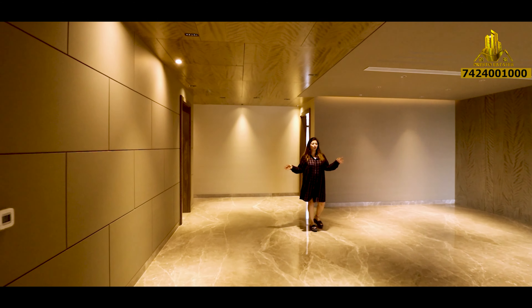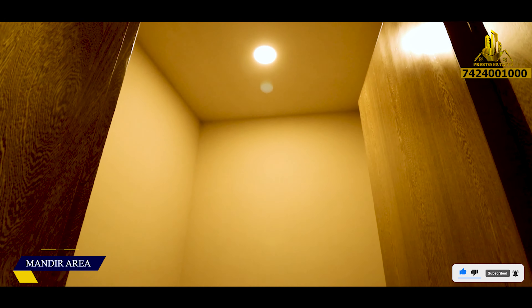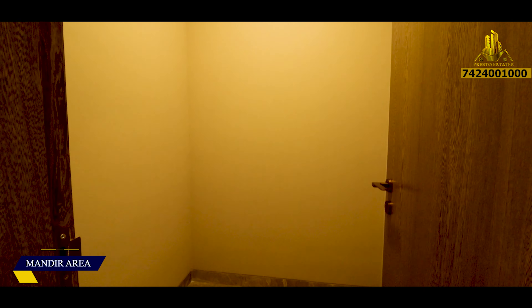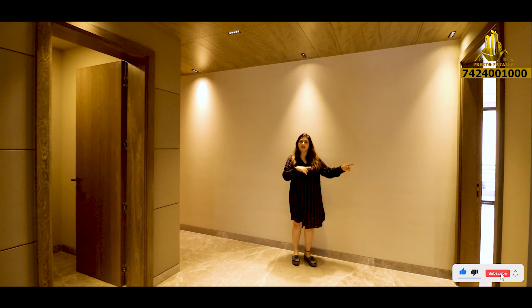Moving from the super huge lobby area, this is our pooja room. You can take it as a store room, but I am sure you will love to use it as a separate pooja room. Then comes one bedroom on this side, another bedroom on this side, and the kitchen on this side as well. So let's go to our first master bedroom — the huge master bedroom.